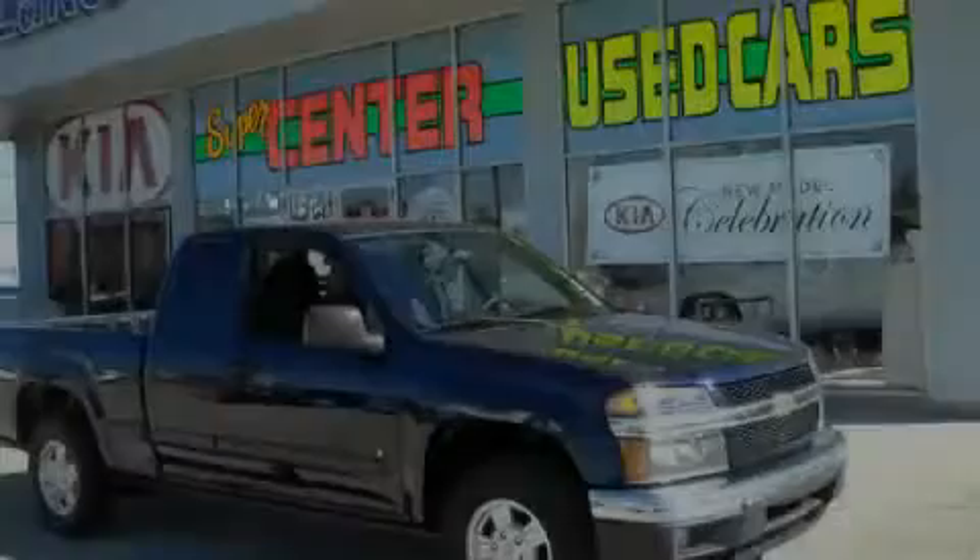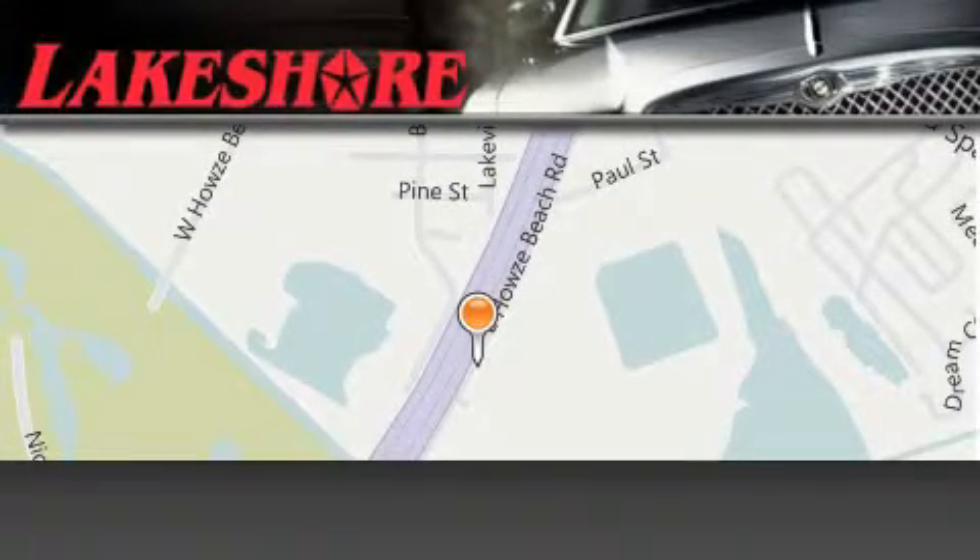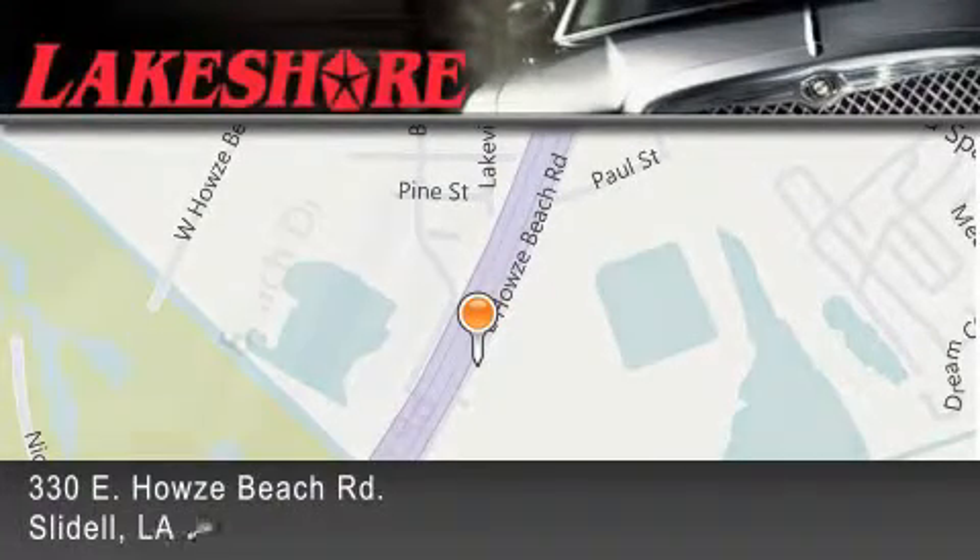Stop by today and test drive this automobile for yourself. Lakeshore Chrysler Dodge Jeep Kia is located at 330 East Howells Beach Road.